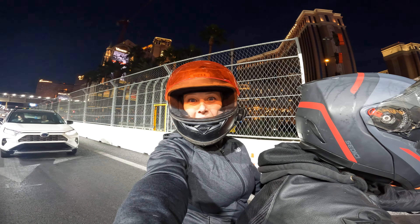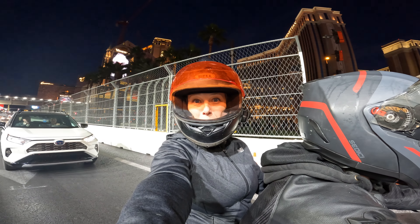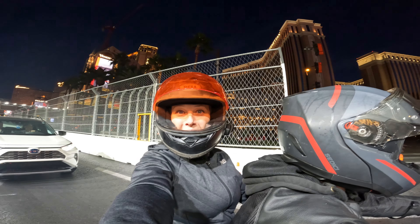Hey guys, what's up? We are here on the Las Vegas Strip, going to do a ride down the Formula One track. Here we go.